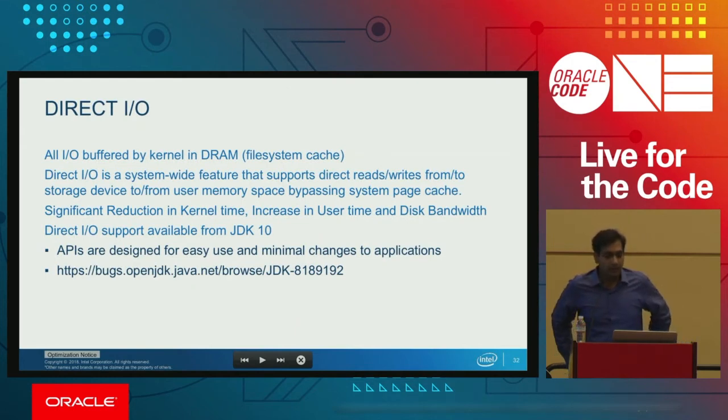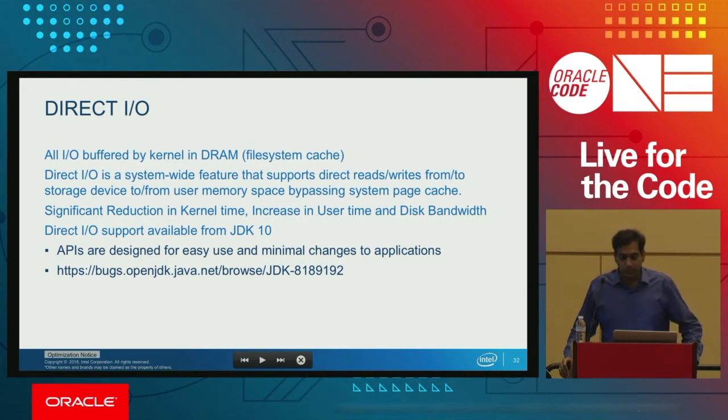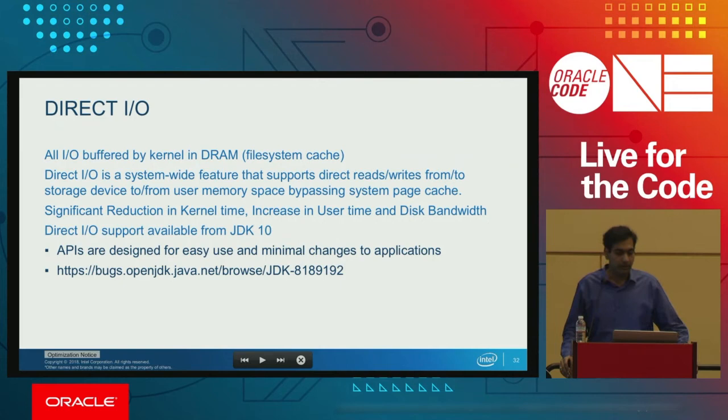We all know that IO is buffered through the kernel via the file system cache in Java, using DRAM for that. Direct IO is a feature that modifies the API for IO where we can bypass the kernel — bypassing the page cache and directly redirecting from storage to user memory. We have seen quite a bit of reduction in kernel time and an increase in disk bandwidth. Direct IO API support is available from JDK 10, and there is a link with more detailed information on how to use that feature.